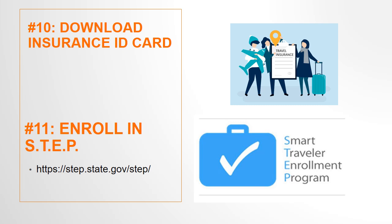Step 11 is to enroll in the Smart Traveler Enrollment Program with the U.S. State Department, also known as STEP. This will register you with the U.S. Embassy in case of an emergency, and it also provides travel alerts and tips.